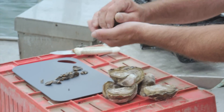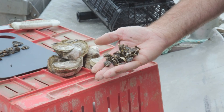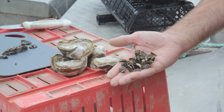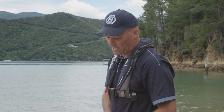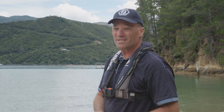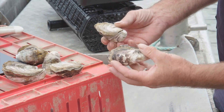Our oysters come as what we call spat, which is baby oysters. These are produced in a nursery in Nelson and would be a few months old. They go through several stages and as they grow we spread them out through the grading process, and then they end up around about 80mm long.